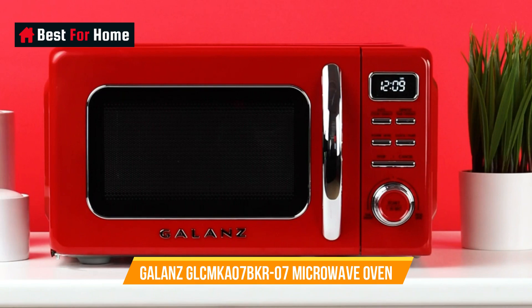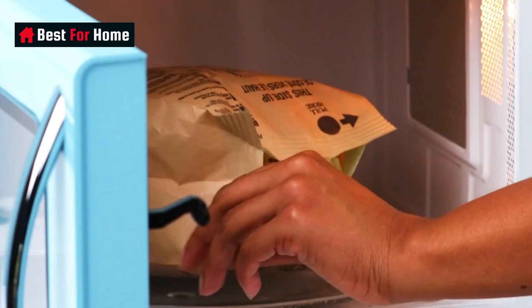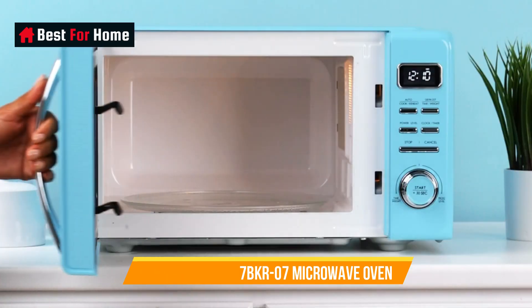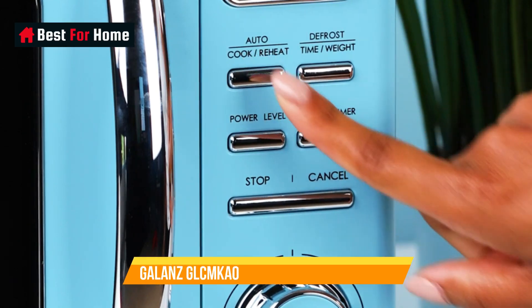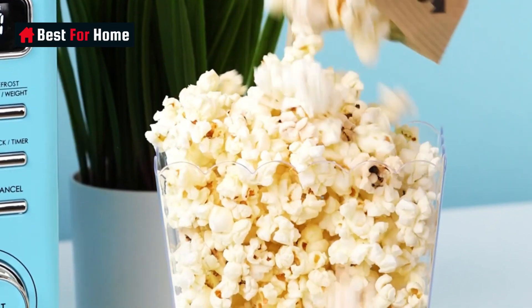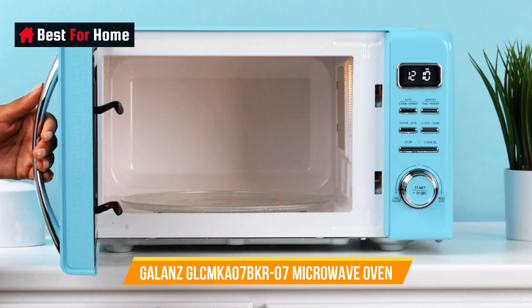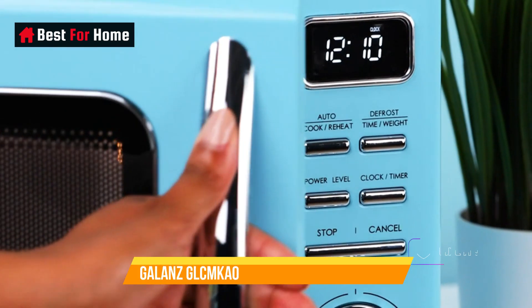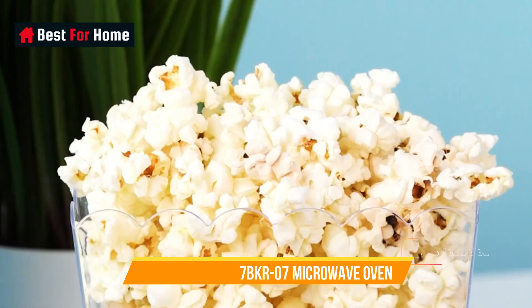Number 7: Galanz GLCMKZ07BKR07 Microwave Oven. If you're shopping on a budget, then we recommend this Galanz microwave. Despite being the most affordable on our list, it has several notable functions including adjustable power levels, an eco mode, a one-touch menu for various types of foods, and more. Another compelling feature is its retro design, which is sure to add some character to your kitchen. It comes in a total of four colors: black, blue, green, and red. It also has an interior light for checking the status of your food without opening the door, and a child lock. It's also worth noting that this is one of the smallest microwaves on our list, coming in at 0.7 cubic feet — it easily fits a standard-sized dinner plate, which may be big enough for most, but not everyone.